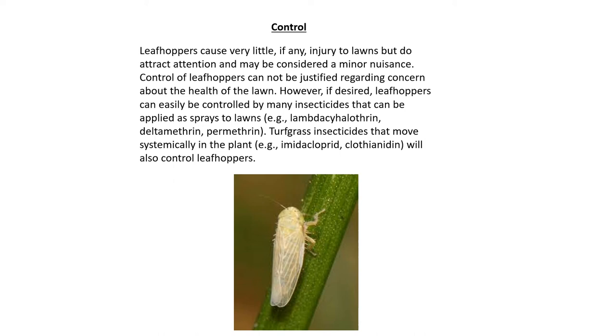For example, Deltamethrin and Permethrin are turfgrass insecticides that move systemically in the plant. Imidacloprid and Clothianidin will also control leafhoppers. As with any insecticide, you want to make sure that it is safe to spray on your lawn before you apply it. Always read the label for application rates and use the proper protective equipment when applying.